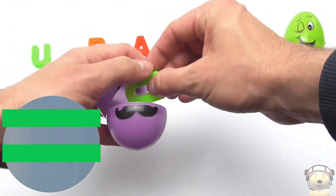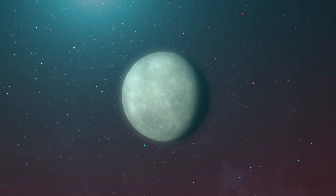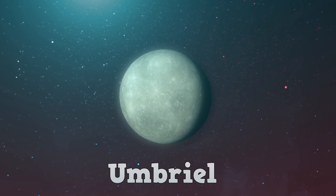I think I know which object in space — do you? U! U is for Umbriel, the name of one of its moons.